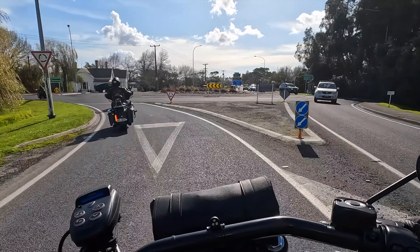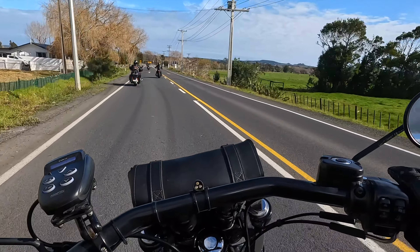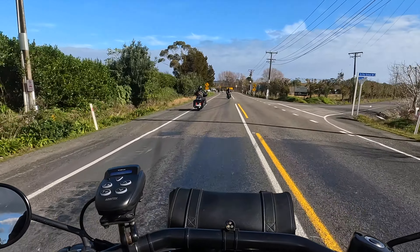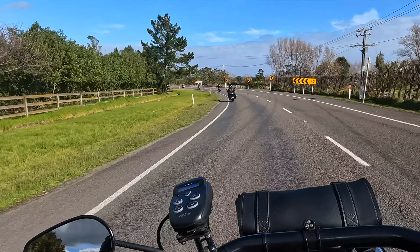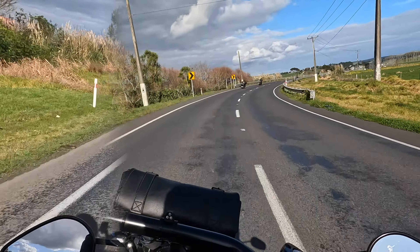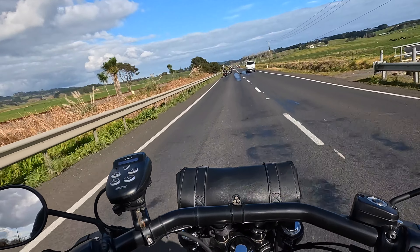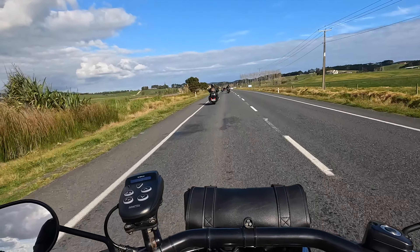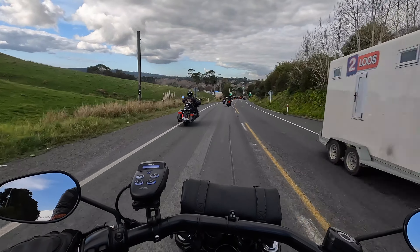This is State Highway 16 and as we turn left here, this swing takes us now fully in a southern direction. To the right-hand side is the west coast — black sand beaches: Bethells, Muriwai, heading out towards Piha and on and on. But on this stretch of road it's quite nice. There's a whole lot of good riding to be had here. Often it's not as congested as maybe State Highway 1, and there are some good countryside views. It is a single lane each way, but it is a high-speed road, so it can be a bit of fun.